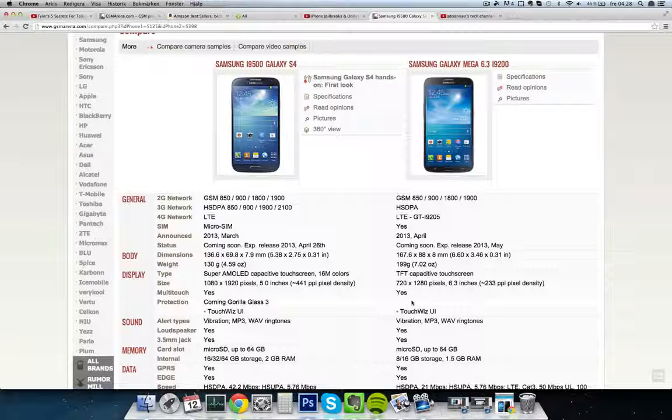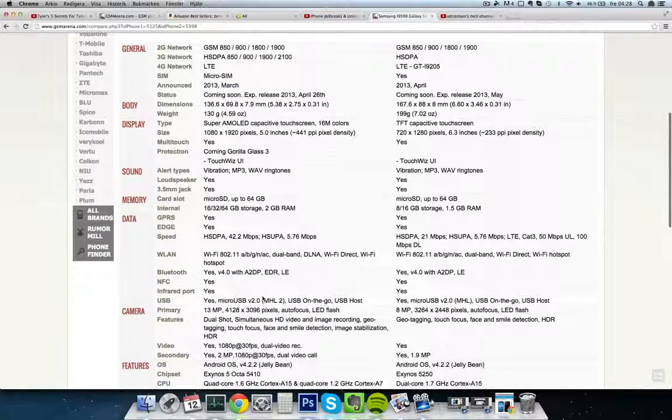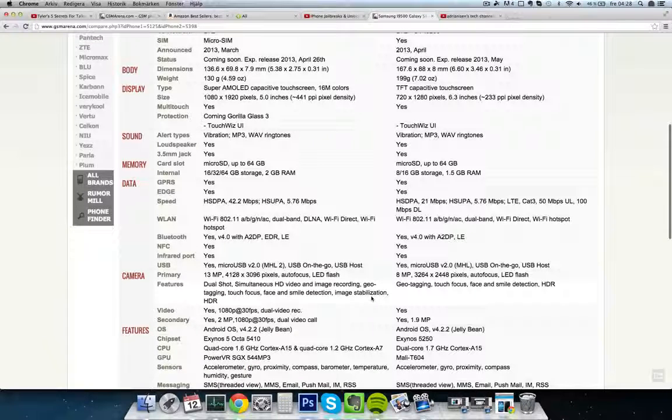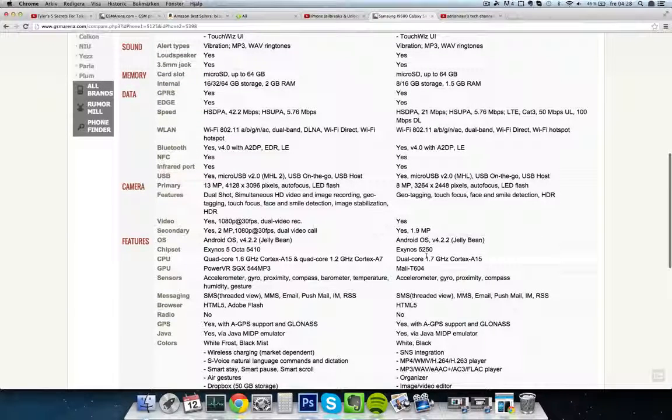I'm not sure about Gorilla Glass protection on the Galaxy Mega. One thing that kind of sucks with the Galaxy Mega is that it's not going to use Super AMOLED — it's going to use some kind of TFT LCD display, and we haven't seen the quality of that yet. It will also be heavier, around 70 grams more. It has 1.5GB of RAM instead of 2GB. The dual-core processor is clocked at 1.7GHz, so it's very highly clocked.